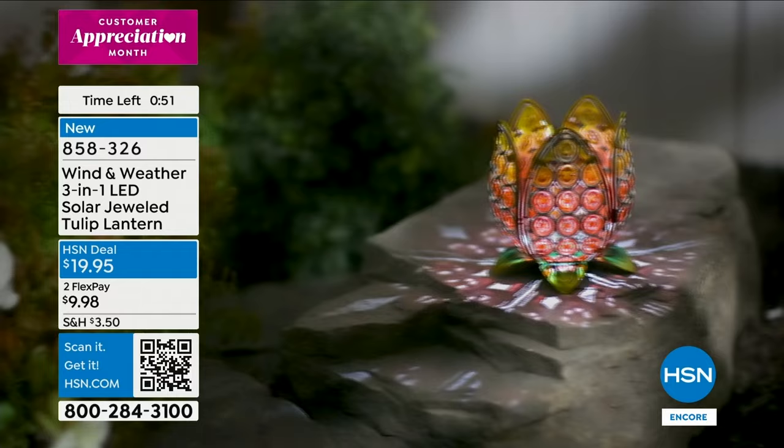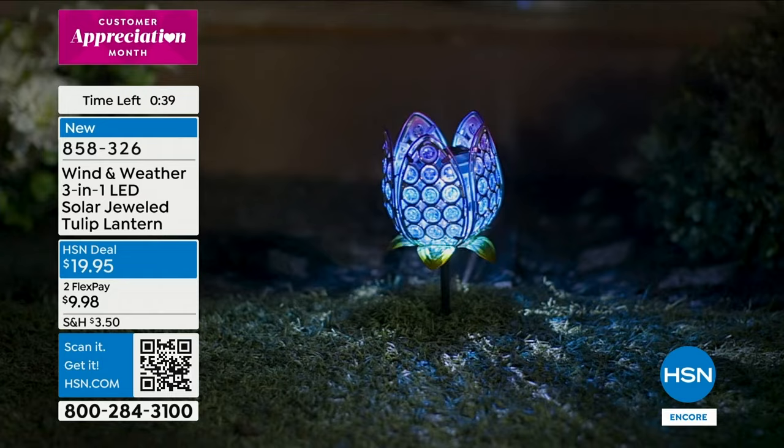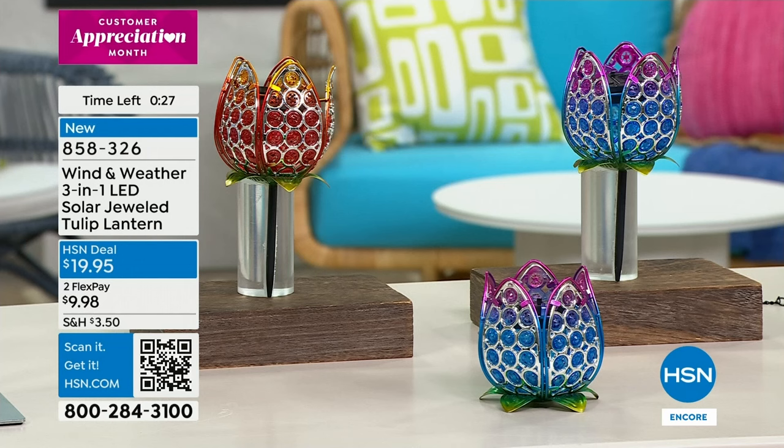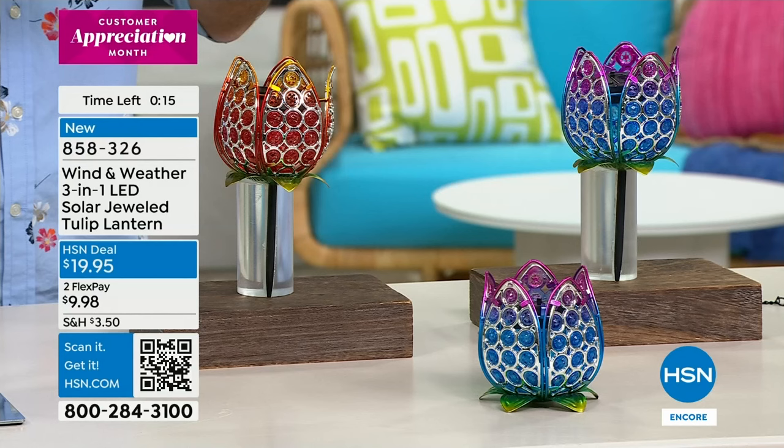A wedding shower where you're sitting outside having drinks — these are going to be on each of the side tables. Or again, a gift for teacher appreciation, Mother's Day, graduation, or someone getting a new home with outdoor space. It really elevates that outdoor space. Wind and Weather brings you artistic pieces that look like they're from a boutique — unique, original — and you don't have to worry because they're also durable. These are brand new — congratulations, you're one of the first ones to pick it up today.